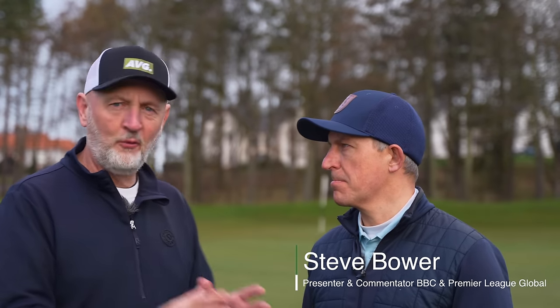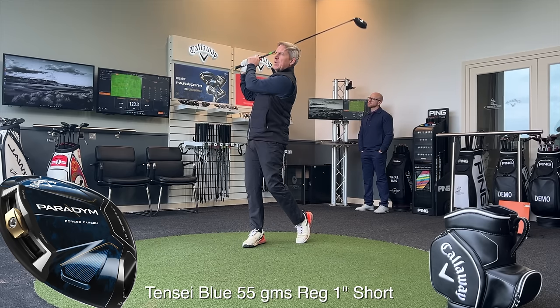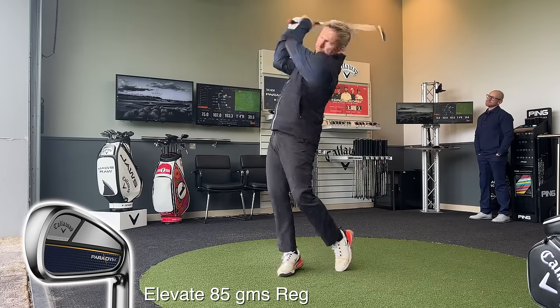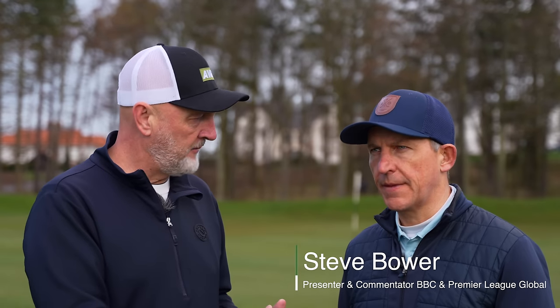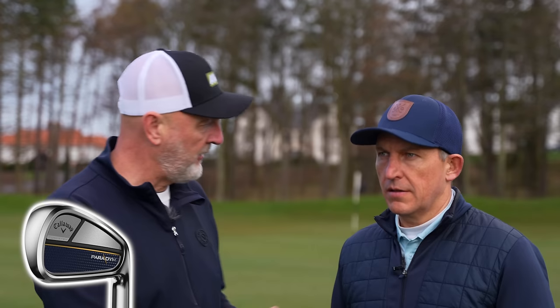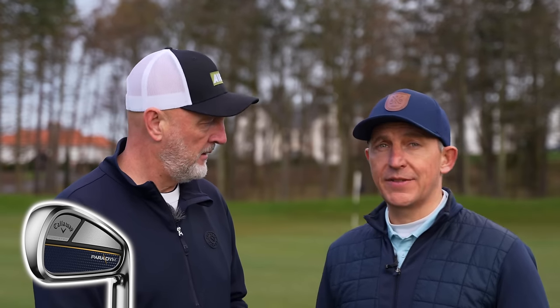Right, Steve, we've had a very successful part one focused on irons and driver, seeing performance gains in both. Now we move into the longer end of the bag. In terms of gapping, the longest iron in the bag ended up being a five iron. Why were you comfortable sticking with the five, given that stopping at six was an option?